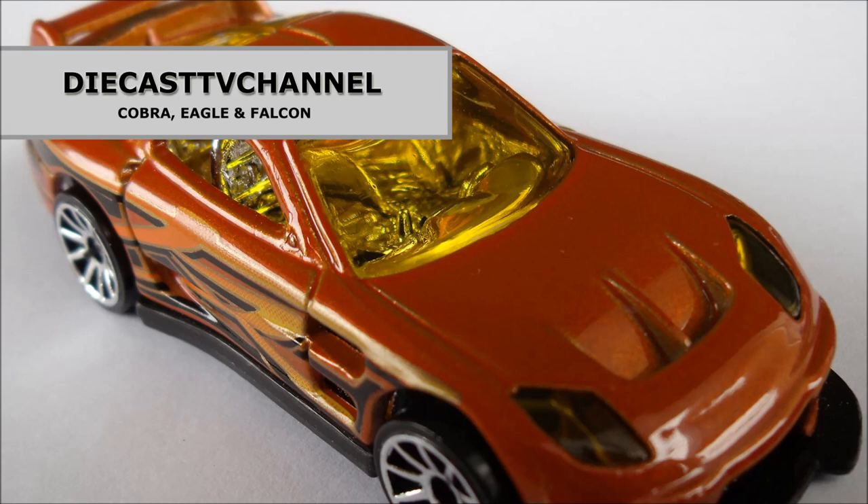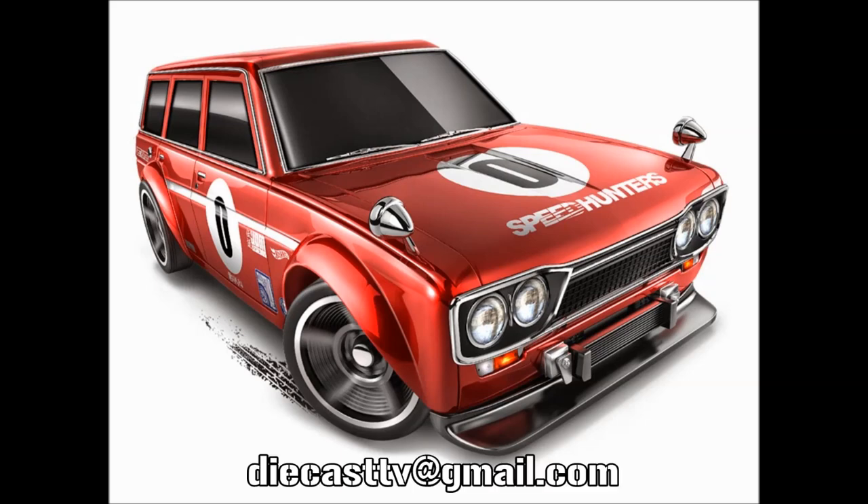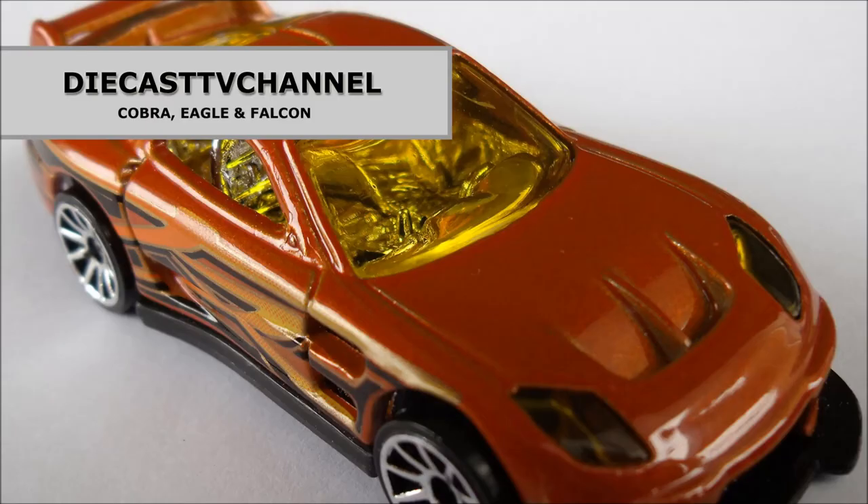That's it for episode 171 of DCTV channel. Thank you to all of our channel viewers and subscribers for watching. If anyone has a spare Datsun Bluebird 510 Wagon and is interested in trading for it, please do let us know at our diecasttv@gmail.com address. Thanks so much — all the best from the team of three at DCTV.